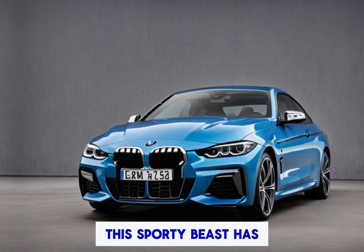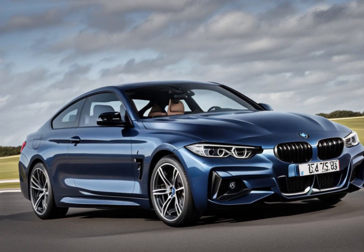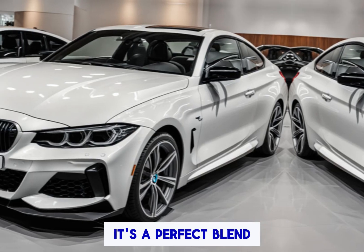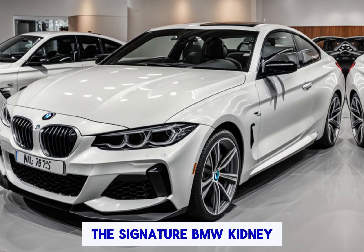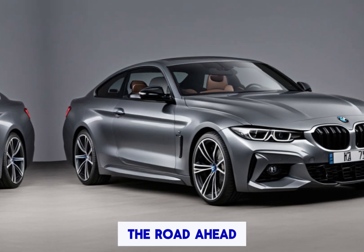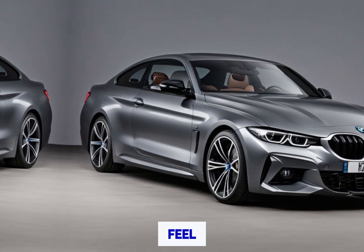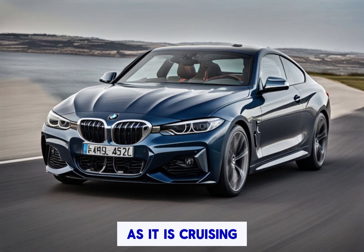Muscular design with everyday appeal. The first thing that strikes you about the 2025 4 Series M Sport is its head-turning design — a perfect blend of muscularity and elegance. The signature BMW kidney grille takes center stage, flanked by sharp headlights that seem to pierce the road ahead. The flowing lines and sloping roofline scream performance, while the overall design retains that classy BMW feel. It's a car that looks just as happy carving up canyons as it is cruising down the highway.